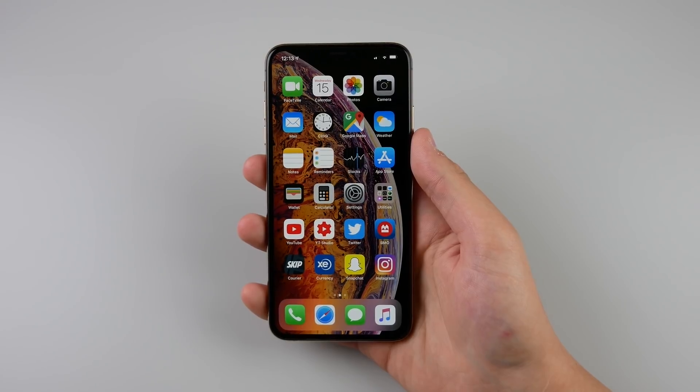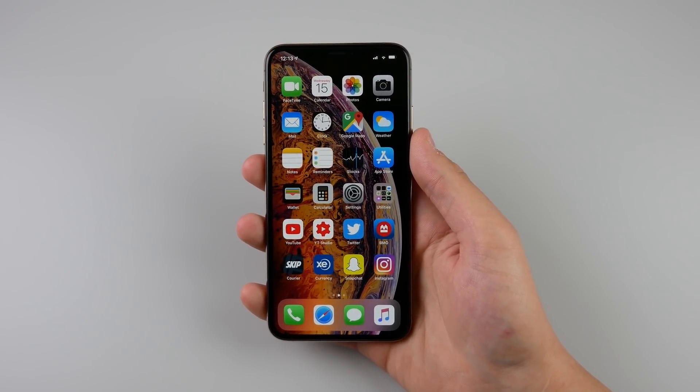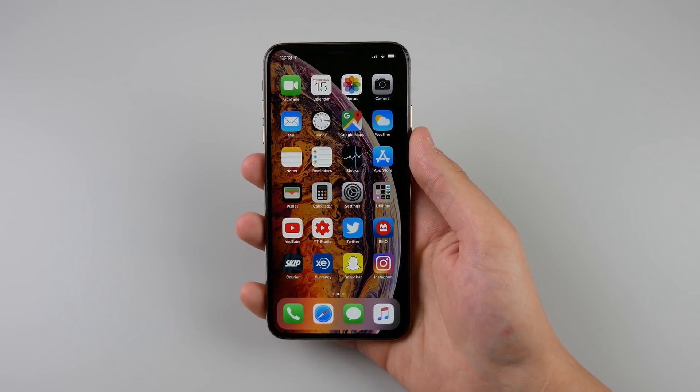Hey, what's going on guys, my name is Michael, welcome back to another video. If you're new here, click that subscribe button and also drop a like. We're going to go ahead and take a look at everything that's new today in iOS 12.4 beta 1.